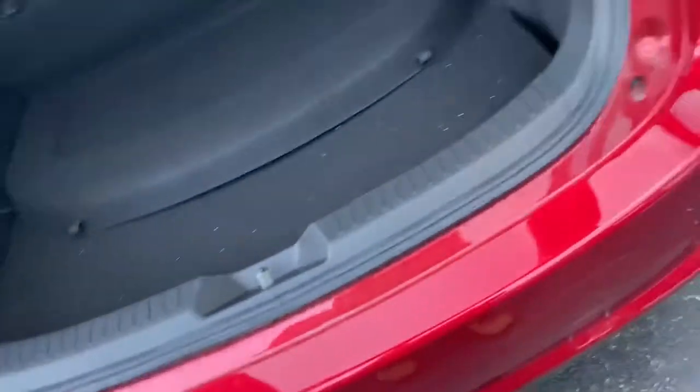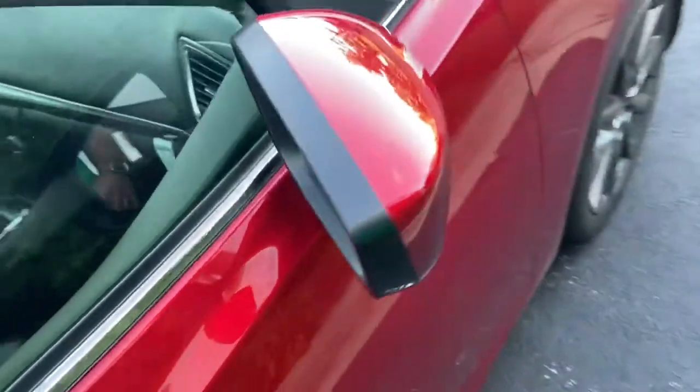The rear seats are of a fold-down variety. Coming over here, there is a rear armrest that folds down with cup holders.